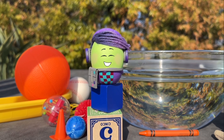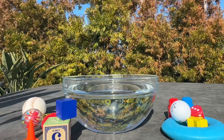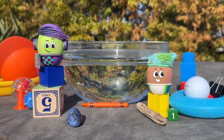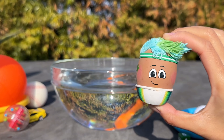Does it float? Let's find out. Goose and Ducky are playing their favorite game to see which of their toys float in water and which ones sink.